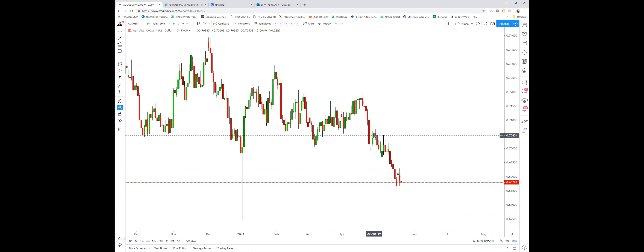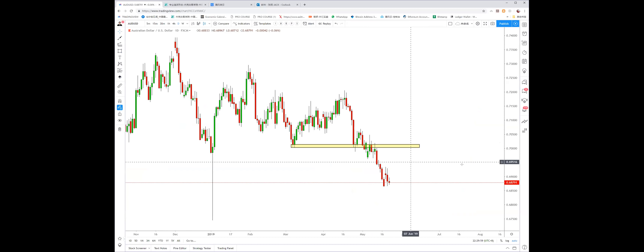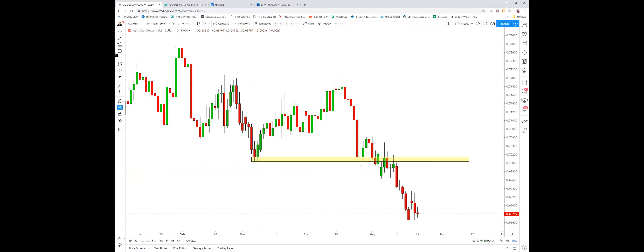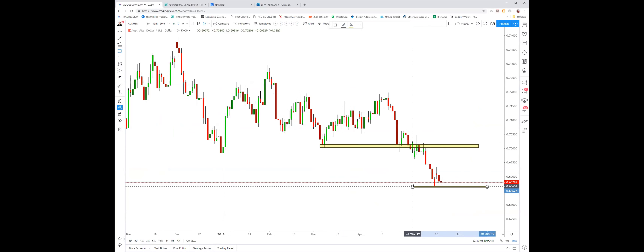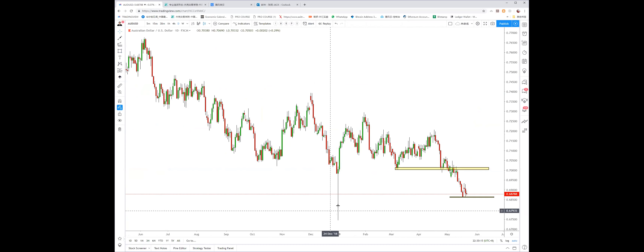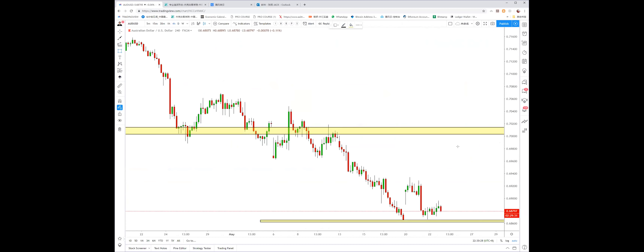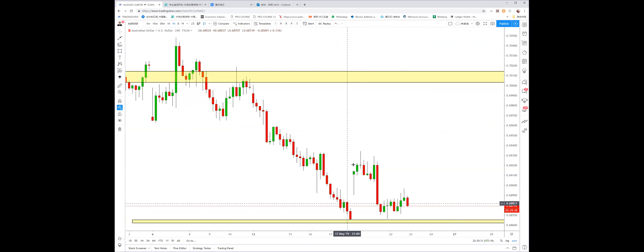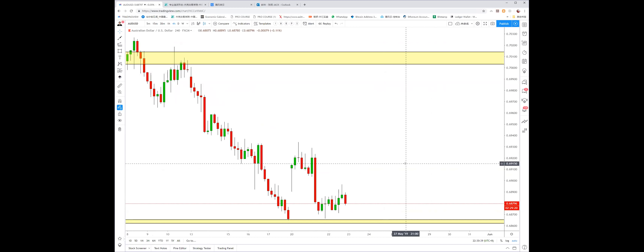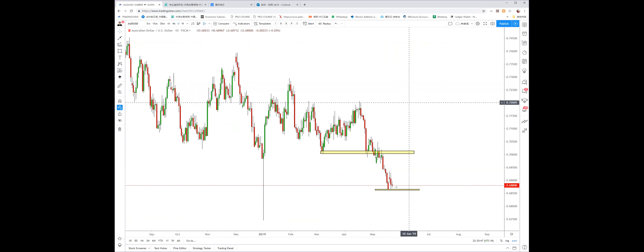Aussie is still very bearish after breaking down 0.70, continuing lower. Now it's hard to break 0.68 because there's a gap that was filled and sustained. However, the long wick this week represents the aussie may retest 0.67 again. Don't buy the aussie right now — find a bullish pattern before buying. It had a gap up and then came back down, so just observe the aussie and don't touch it.